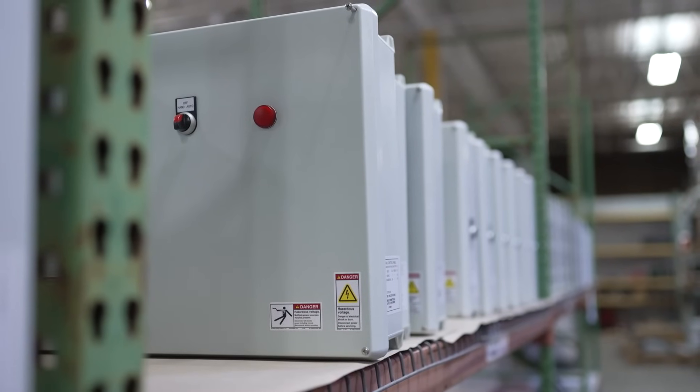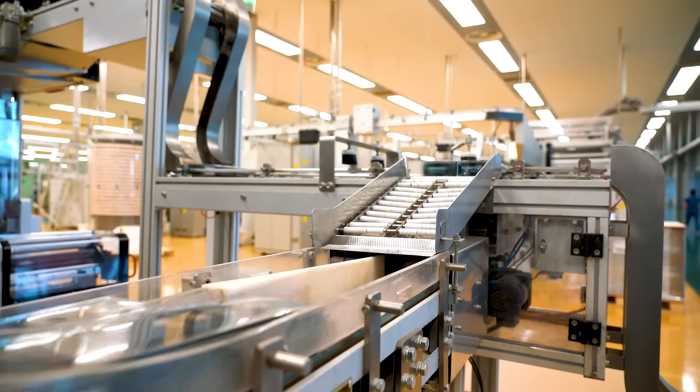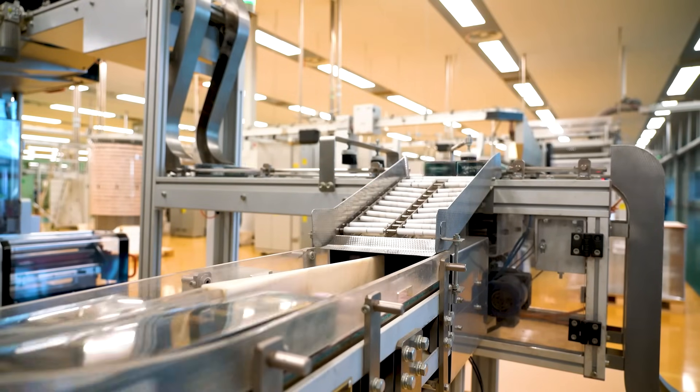Let's start with standardization. A standardized control panel is a pre-designed solution that's ready to go with minimal modifications. These are often faster to produce and cost less up front because the design work is already done. Standardized panels work great for applications where the requirements are well-defined and don't change much over time. For example, if you need a panel for a common industrial process, standardization might be the way to go.